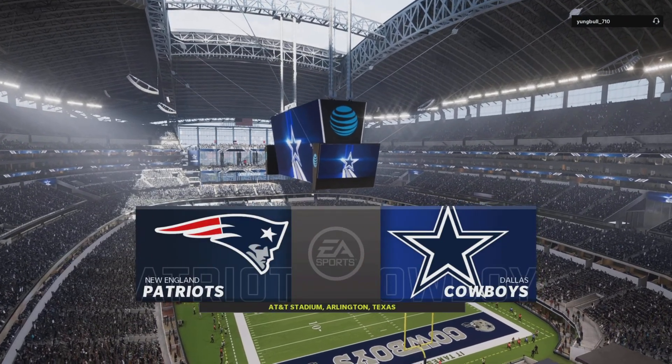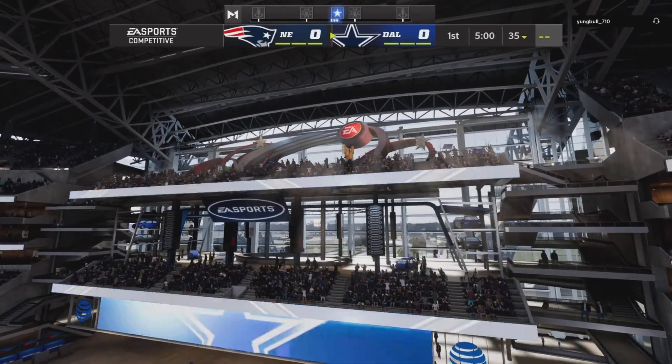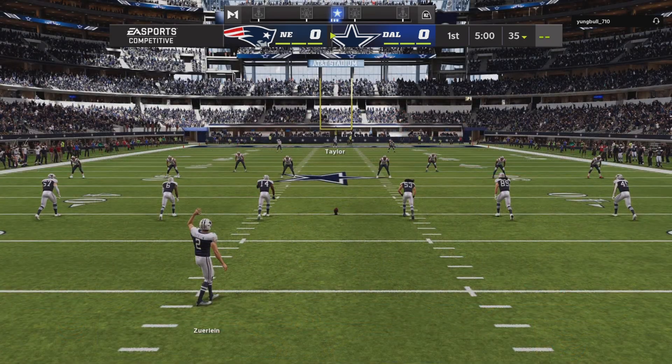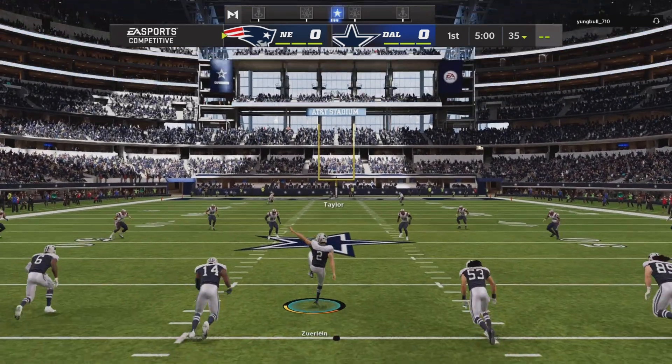Welcome to the heart of Texas and the very wonderful AT&T Stadium in Arlington. A moment ago, here was the scene with the Cowboys emerging from their tunnel. It was loud, it's still loud. We're ready for football as the Cowboys get set to match up with the New England Patriots.